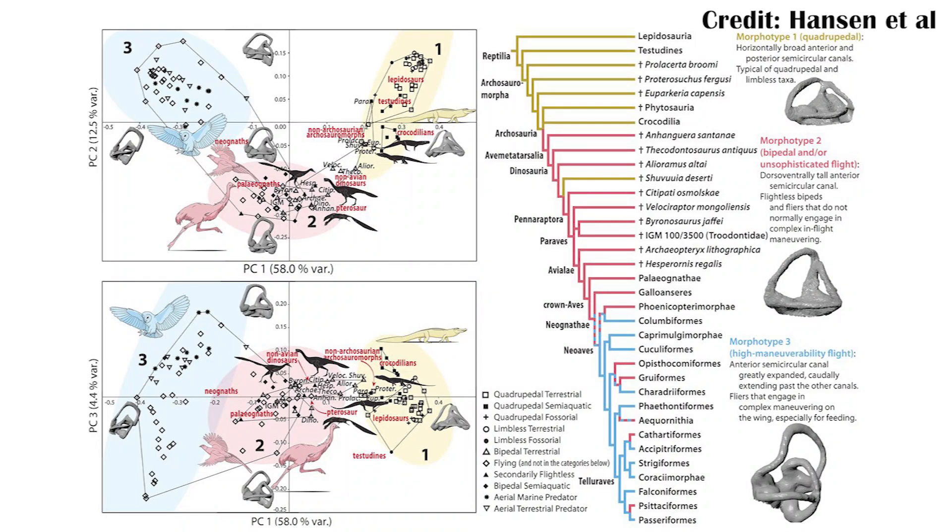This study also found that animals like Archaeopteryx and the Troodontids group very closely with modern birds that had very limited flying capabilities — things like the galliforms, or chickens and their relatives.